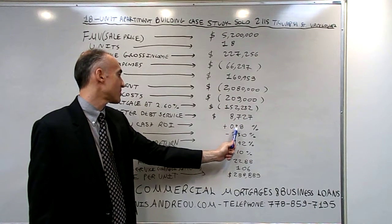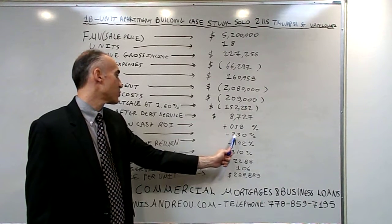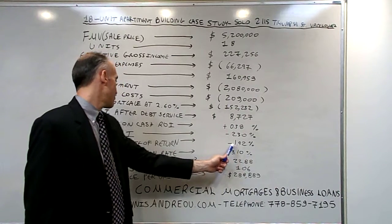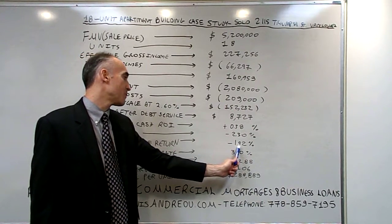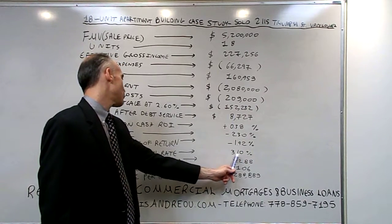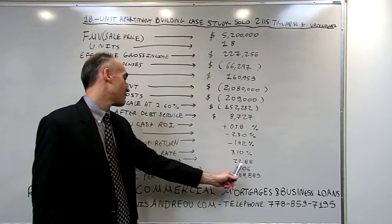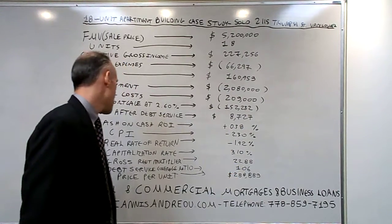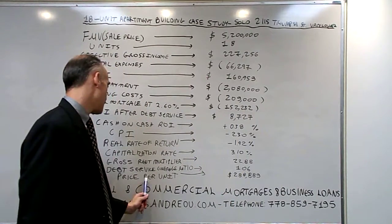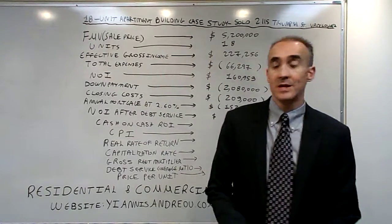The cash on cash return on investment was 0.38%. The CPI — the Consumer Price Index — was minus 2.3%, so the real rate of return was minus 1.92%. The capitalization rate was 3.10, the gross rent multiplier 22.88, the debt service coverage ratio 1.06, and the price per unit $288,889.